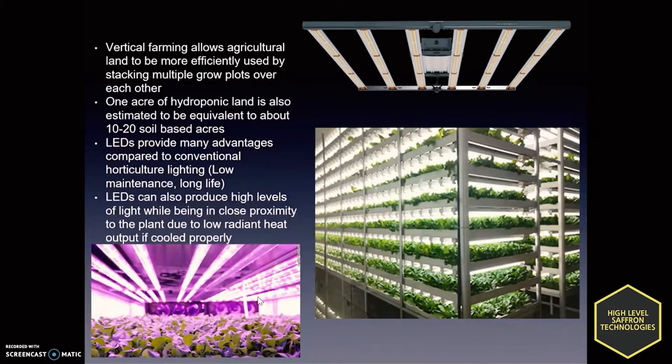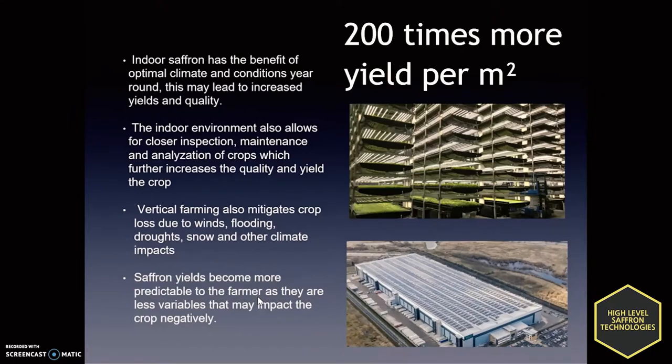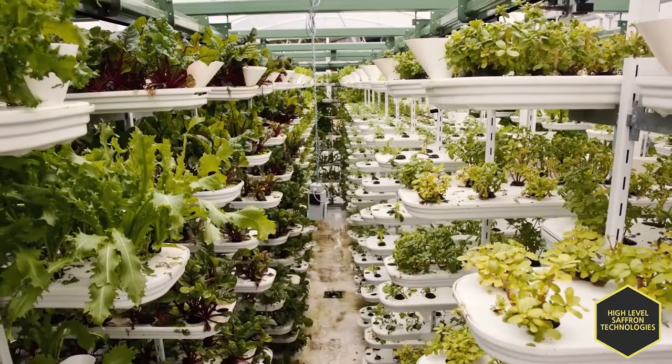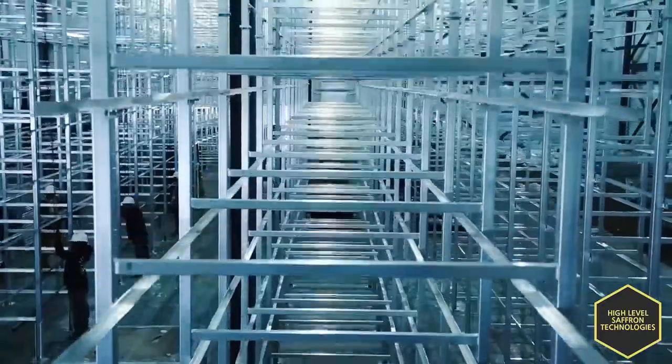By leveling up the production and stacking floors on top of each other, we can achieve 200 times more yield per square meter. Indoor saffron production has been tested by Professor Ardalan from Iran and has verified the method of the system. Vertical farming has been implemented by many countries to reach sustainable growth and to prepare for the future of agriculture.